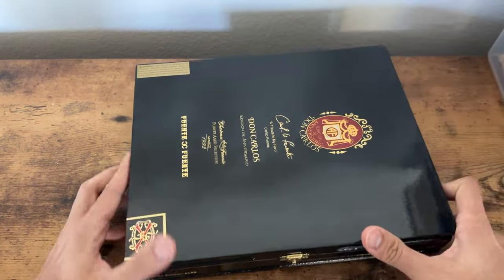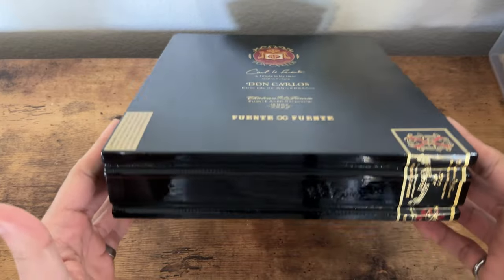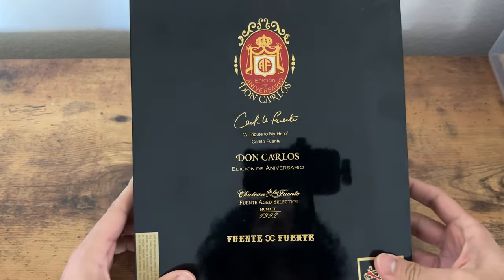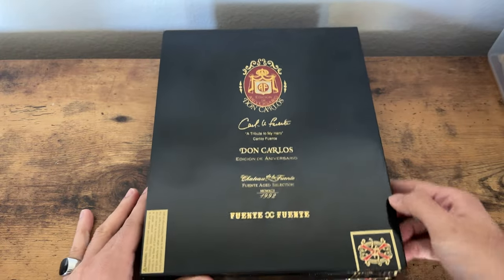Before I get into the tupper doors, I just want to show some of my favorite parts of being into cigars. These cigar boxes right here are really nice.